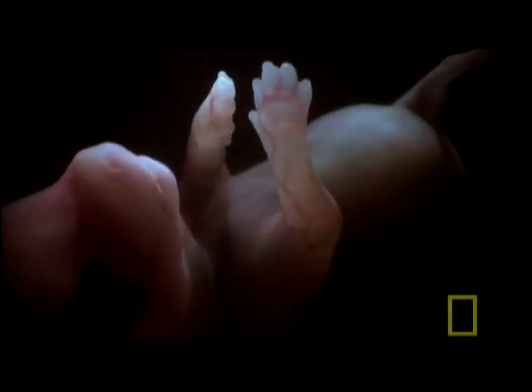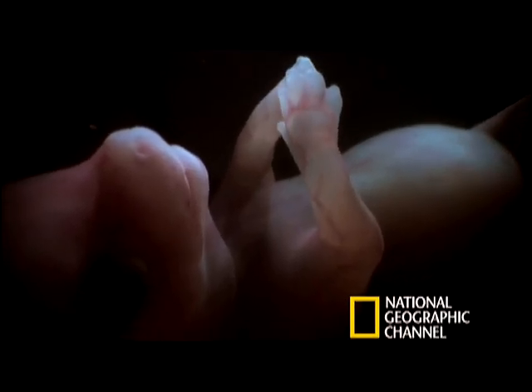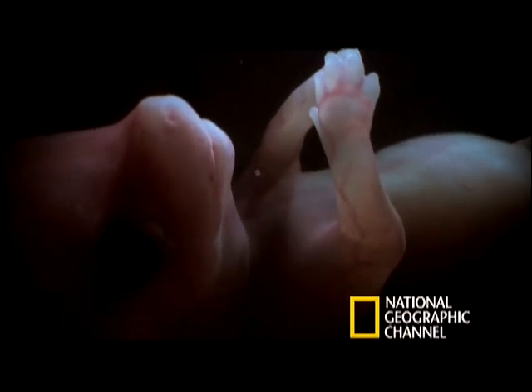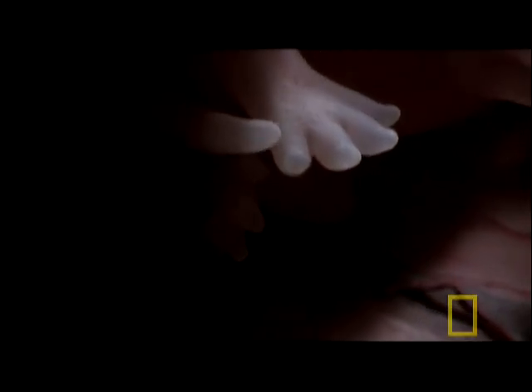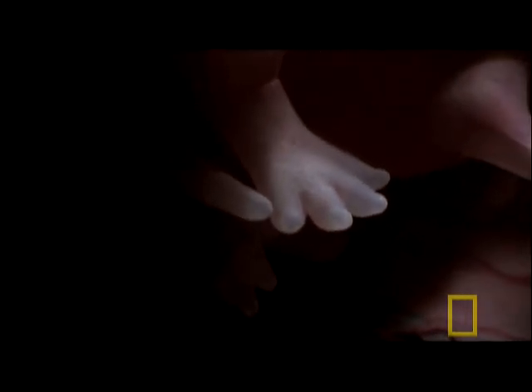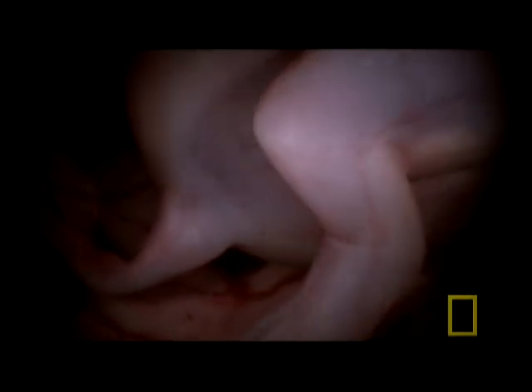The major muscles are well advanced and the fetus is now moving. Survival muscles, such as those in the legs and jaw, develop more rapidly than other muscles. These key muscles are vital for the animal's survival once it leaves the uterus. This early movement serves as a form of exercise for the developing muscles.